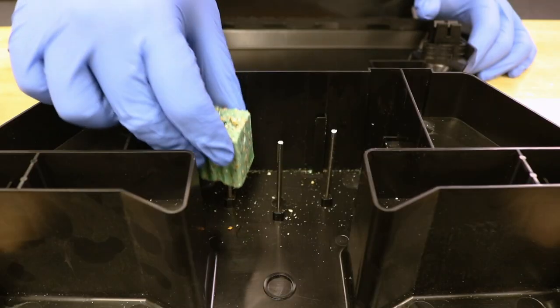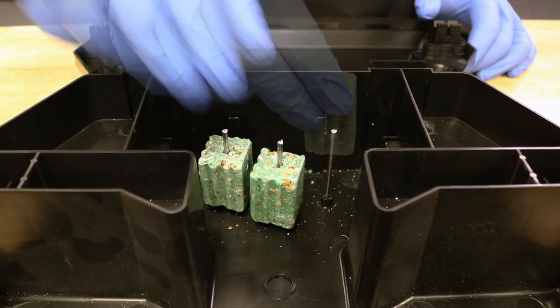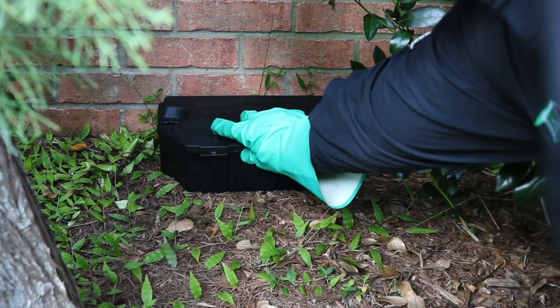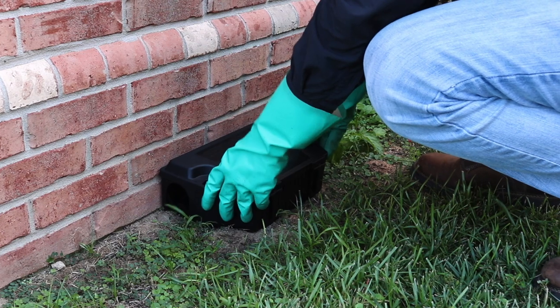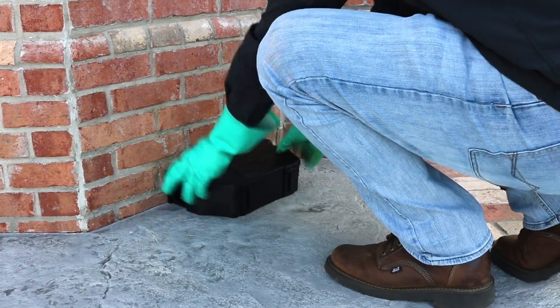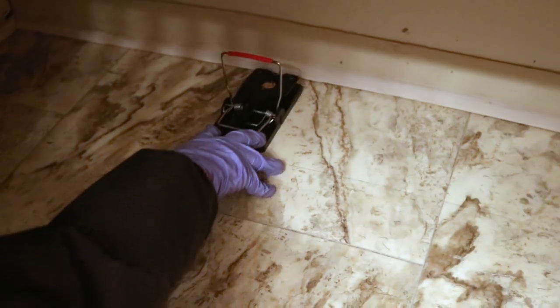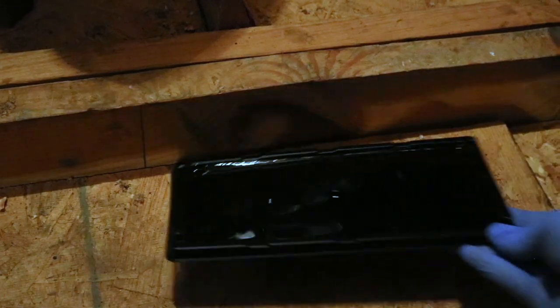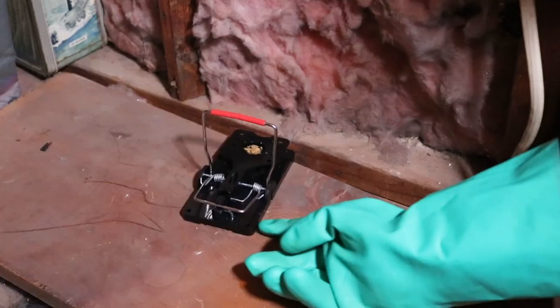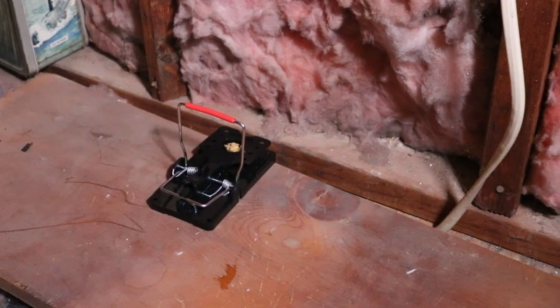To treat active infestations, set up tamper-proof bait stations with eradication rodent bait. This is a first-generation anticoagulant rodenticide made with attractants antifacenone. Check the stations every few days and replenish the bait as needed. Additionally, you'll need to set a variety of traps, including easy-set snap traps, pro-glue boards, and glue trays. You'll notice a reduction in pest activity after about two weeks. Continue to set traps until there are no more rodents.